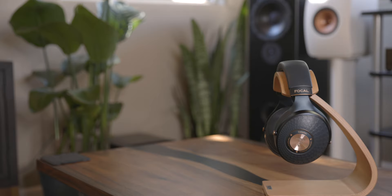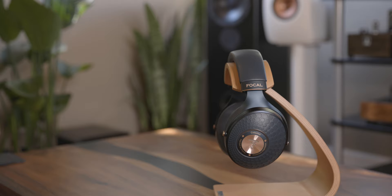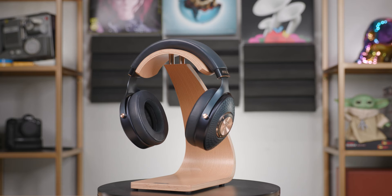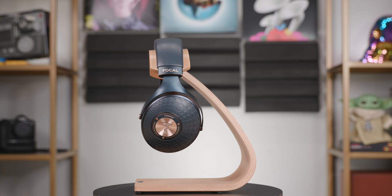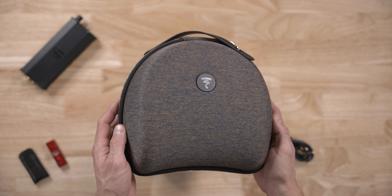Looking next at the Celeste, you'll find many of the same aesthetic design choices found on the Stellia. The Celeste trades out the mocha, copper, and cognac finishes for navy blue aluminum yokes, navy blue stainless steel grills, and a rose gold finish around the Focal logo. The semi-aniline leather used on the Celeste cups, headband, and ear pads are dyed and should not age in the same way as the Stellia's leather, which could be a plus for traveling or office use. The Celeste uses a 40mm aluminum magnesium dome full range driver, with an impedance of 35 ohms, a sensitivity of 105dB SPL per 1mW, and a frequency response of 5Hz to 23kHz. It includes a short OFC cable with a 3.5mm and quarter-inch adapter, along with an excellent carrying case.